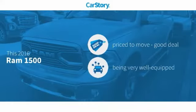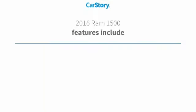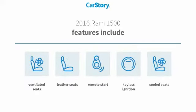Car Story Research indicates this vehicle as being priced below the average market price. Loaded with features, including remote start, keyless ignition, leather seats, cooled seats, and ventilated seats.